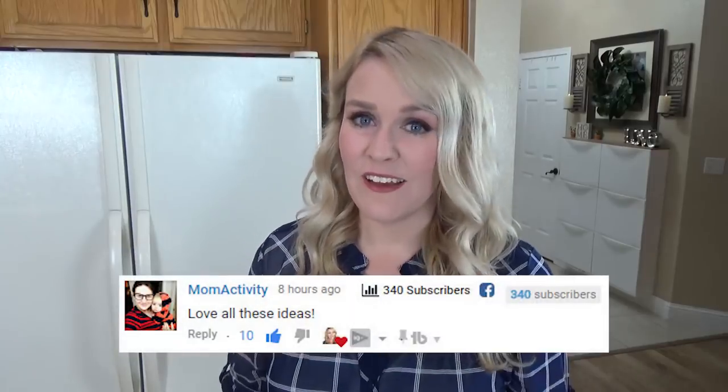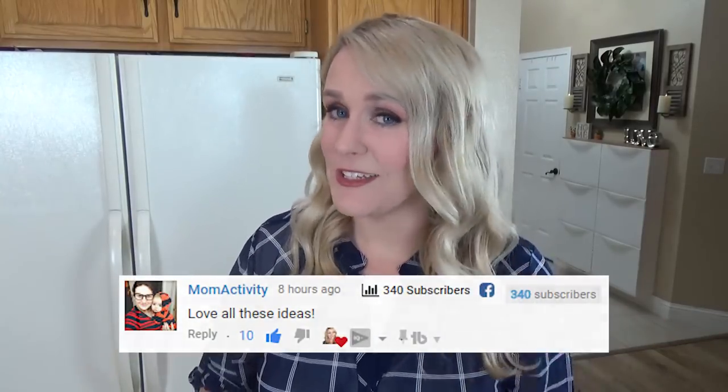Now onto my favorite part of the week, which is the shout-out. This week is going to Mom Activity, who left me such a sweet comment on last week's video. She has a YouTube channel, so I'll go ahead and link it down below. Go check her out.